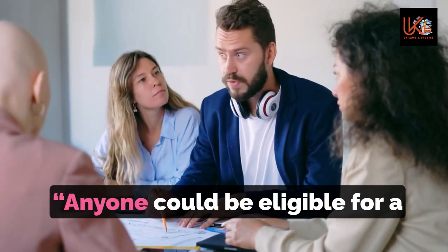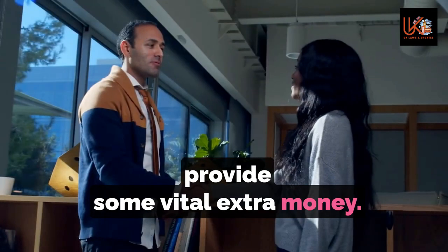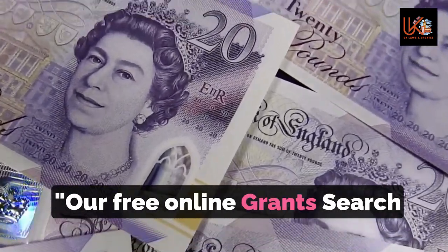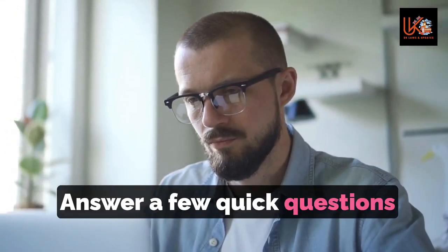Christelle Tambi, product owner of the grant search tool at Turn to Us, said anyone could be eligible for a grant from a charity that could provide some vital extra money. The amount could be anything from £100 to £2,000 depending on what you need it for. The free online grant search tool is an effortless way to find out — answer a few quick questions about your situation and in minutes discover grants from charities across the UK.